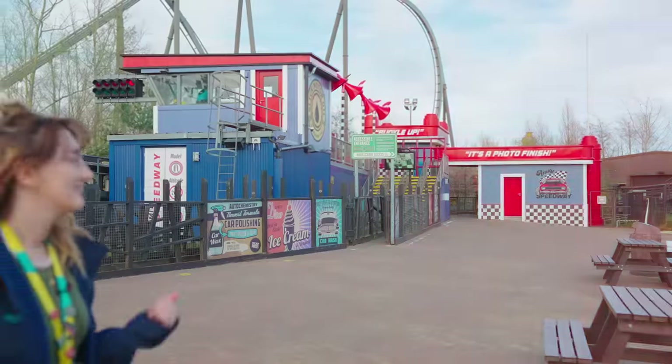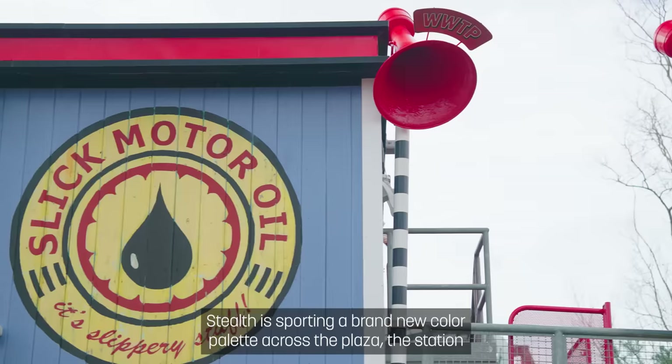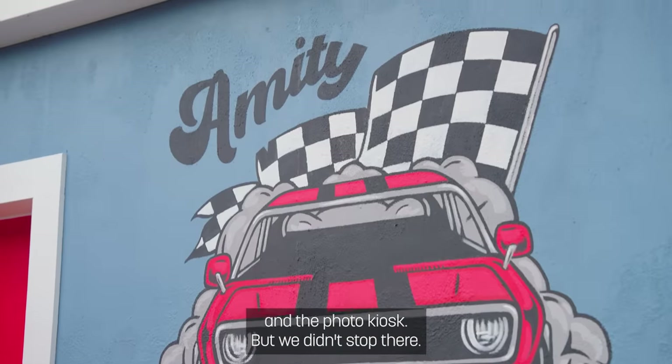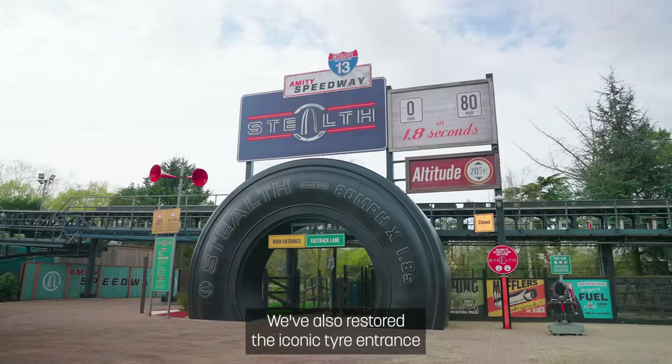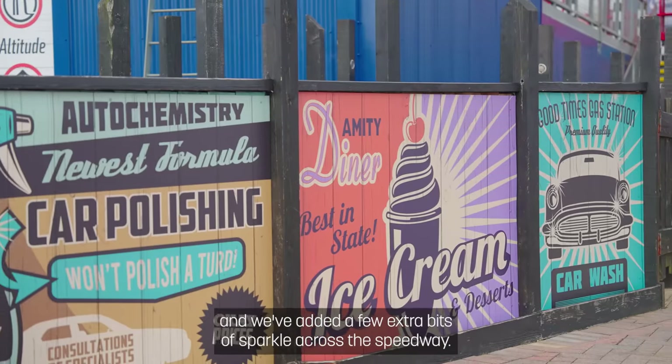Now let's head to Stealth. Check out that hot rod! Stealth is sporting a brand new colour palette across the plaza, the station, and the photo kiosk. But we didn't stop there. We've also restored the iconic tyre entrance and refurbished the launch bunker, and we've added a few extra bits of sparkle across the speedway.